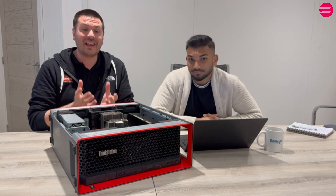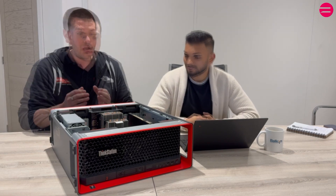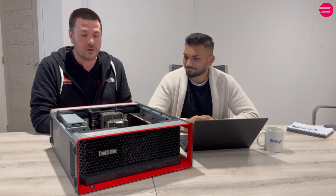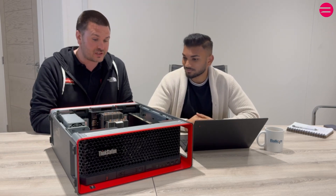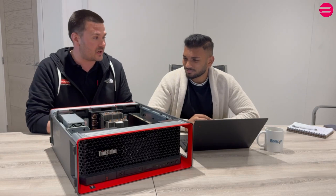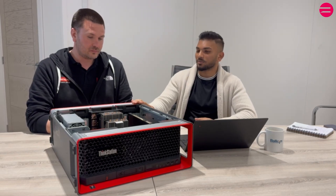Yeah, so this is the latest in the Lenovo ThinkStation product lineup. It is an amazingly powerful bit of kit, complete with AMD's latest Threadripper Pro CPUs — all the way up to 96 cores in a single processor, a terabyte of memory, and three of the highest-end graphics cards. It's an absolute monster. What would you say is the key selling point?